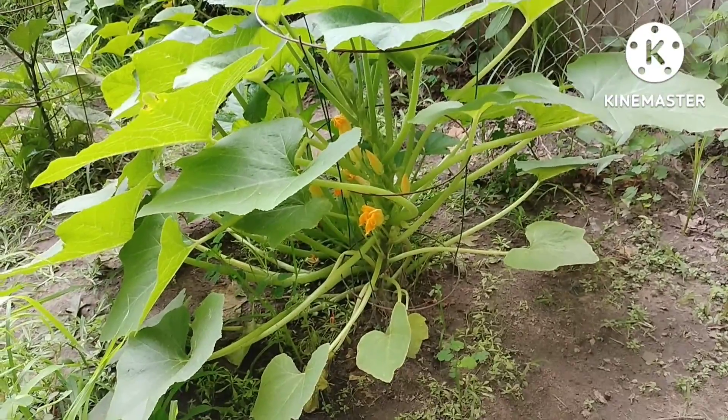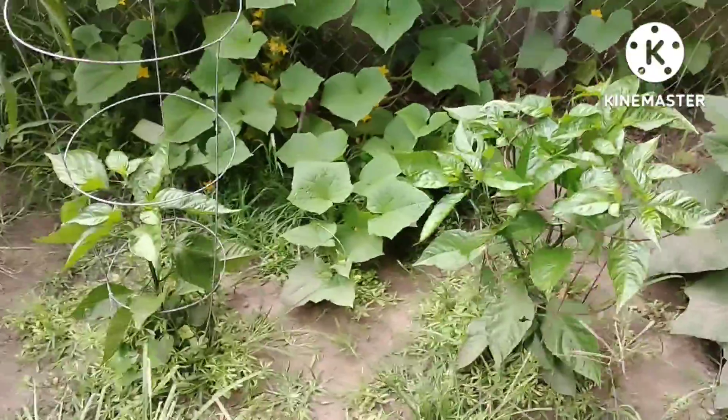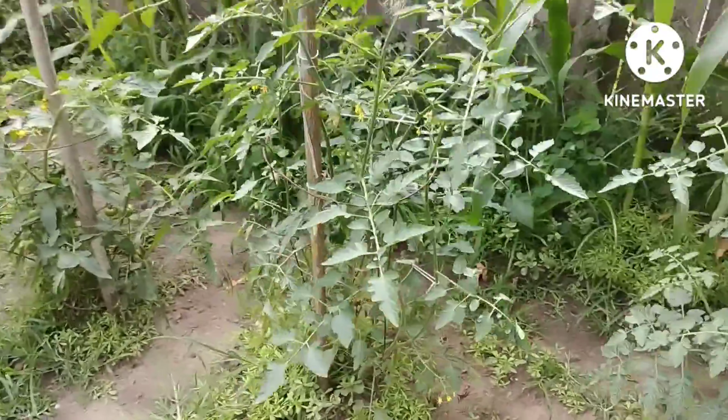I'm gonna have cucumbers coming out of my ears if it keeps going like this. I've got a lot of blossoms on the zucchini but I don't see any zucchini yet, so we're gonna keep an eye on that. Look at the Carolina Reapers!